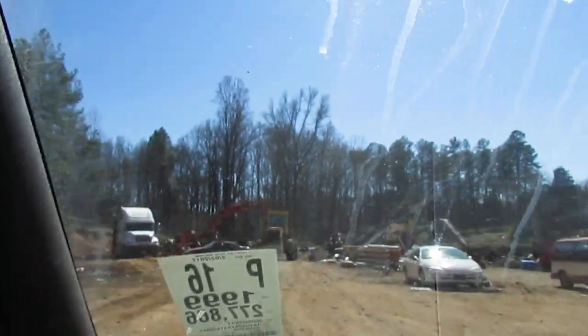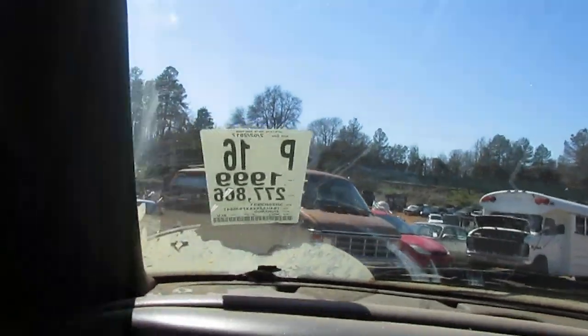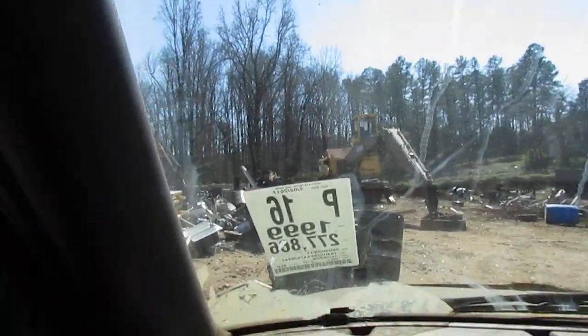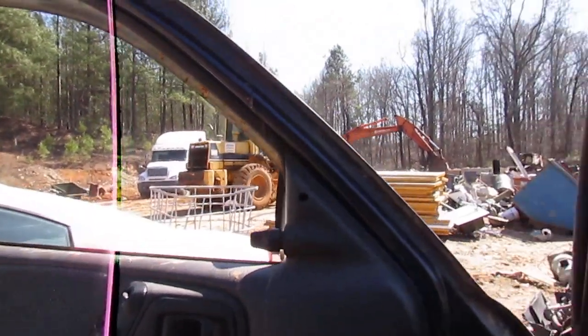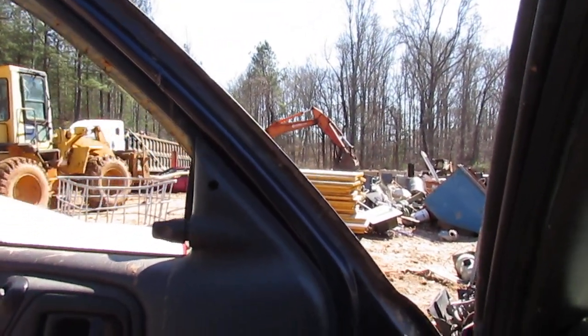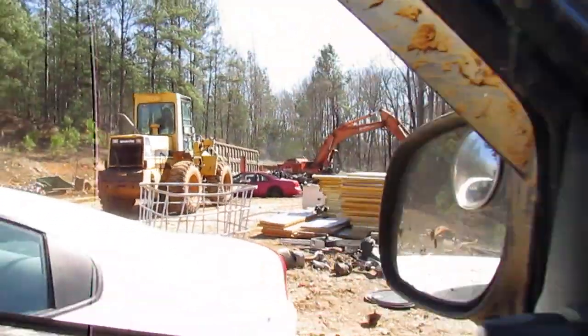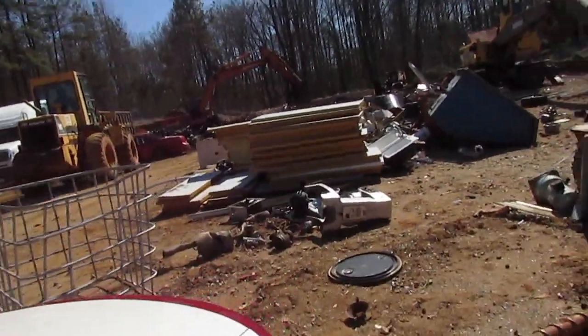Over here is where all the magic is happening — they're pounding cars into dust. Thanks for watching guys, we will catch you in the next video. Drop a comment down below, let us know what you think, and we'll do some more junkyard stuff if y'all want to keep seeing them. See you later guys!